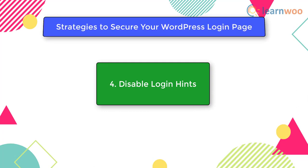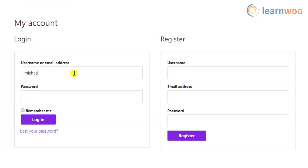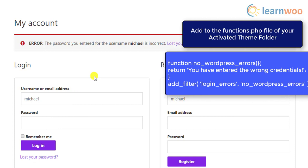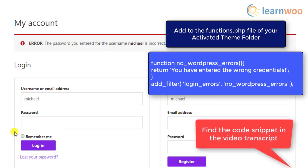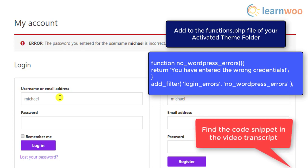The next strategy is to disable login hints. Another aspect to focus on is disabling the login hints that WordPress offers. When you enter an incorrect password or username, WordPress provides a clear indicator of which credential is wrong — for example, displaying a warning showing which one is correct and which is incorrect. This helps attackers know they've guessed correctly. You can use a code snippet pasted into the functions.php file of your active theme to show a generic error message instead.